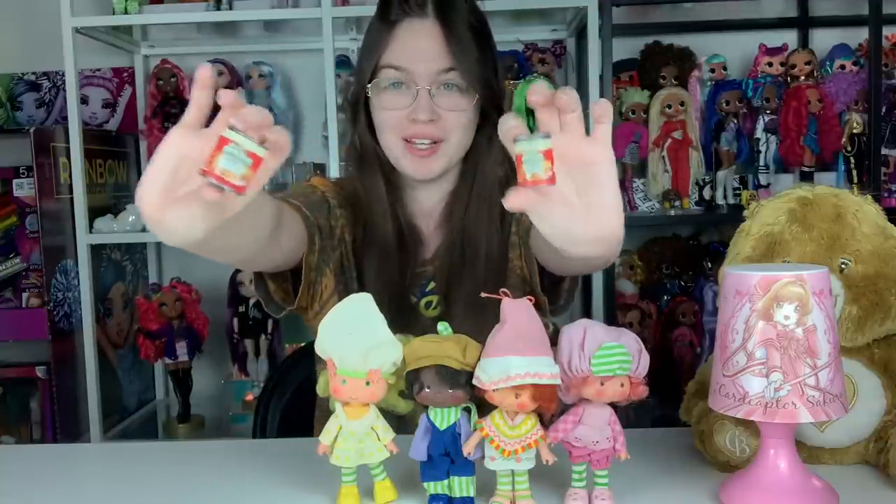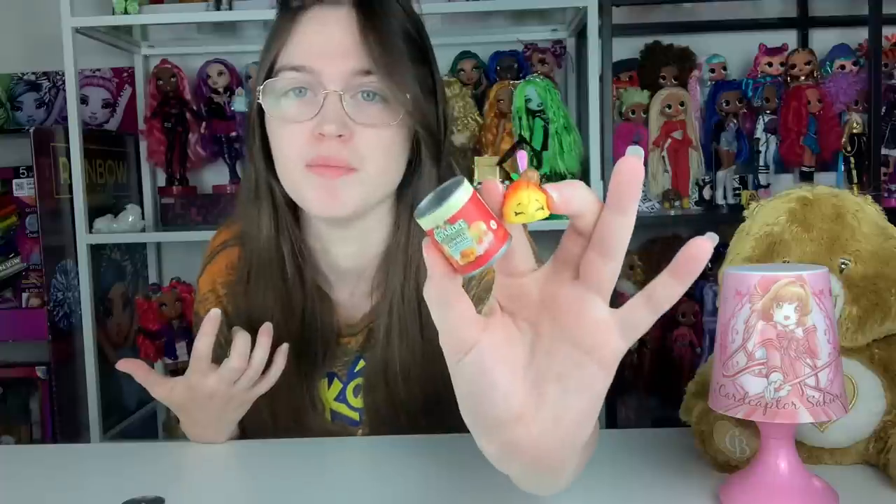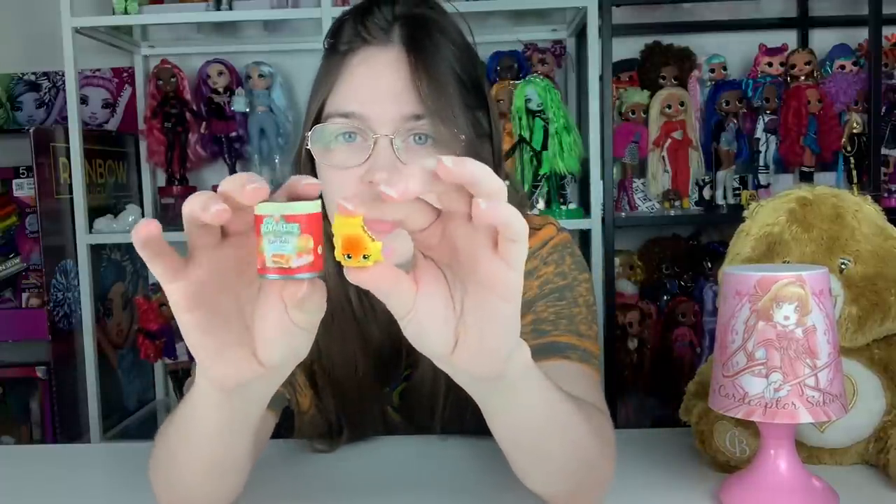So we have some Chef Boyardee Shopkins. In high school this was basically the exclusive food that I ate — there was a whole year where this was the only food that entered my body. But these are Shopkins of Chef Boyardee, so I needed to have them — it's nostalgic, it's iconic to me. We have spaghetti and meatballs — love it. And here's the ravioli. Even though it's not my favorite, it is still iconic and my dolls will enjoy it as miniatures.